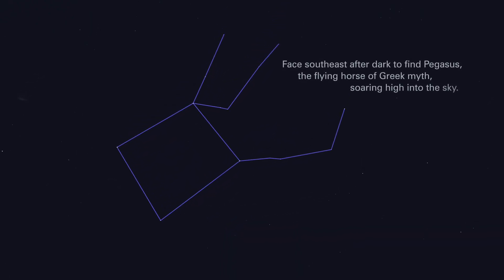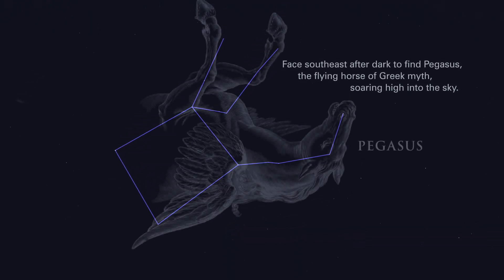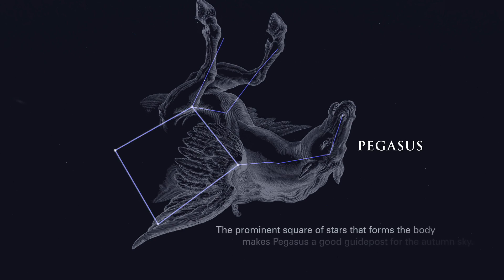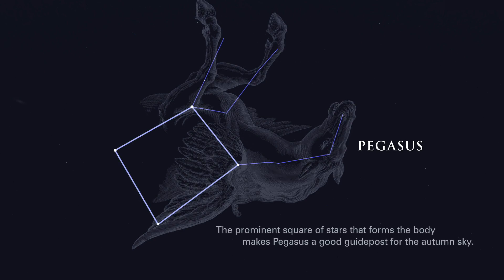Face southeast after dark to find Pegasus, the flying horse of Greek myth, soaring high into the sky. The prominent square of stars that forms the body makes Pegasus a good guidepost for the autumn sky.